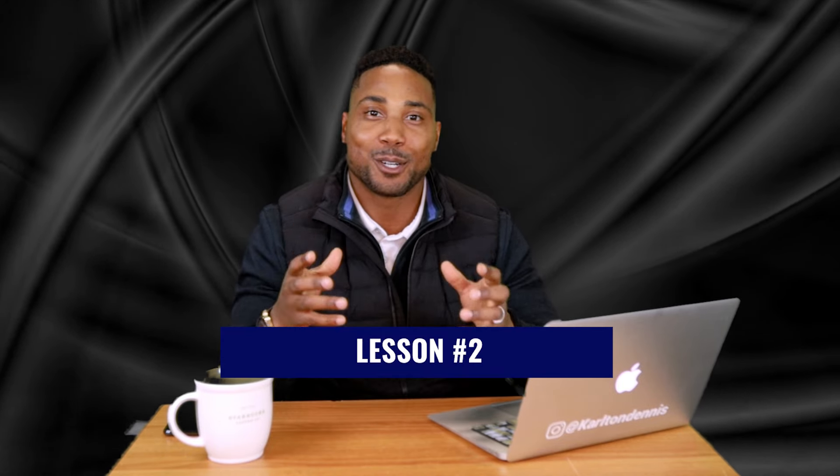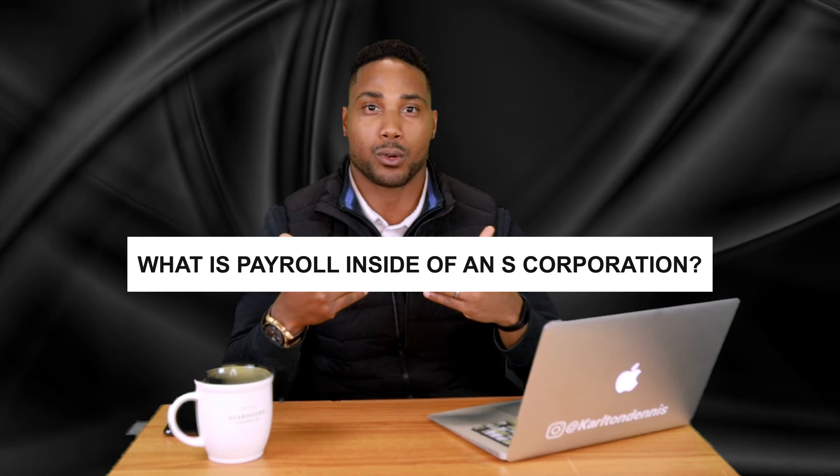If you have income and expenses, your net income that's left over is the amount you're taxed on — subject to federal taxes, state taxes, and the 15.3% self-employment tax. In order to understand more about how the S-Corp can save us on taxes, we need to learn about payroll. Lesson number two: what is payroll inside of an S-Corporation?